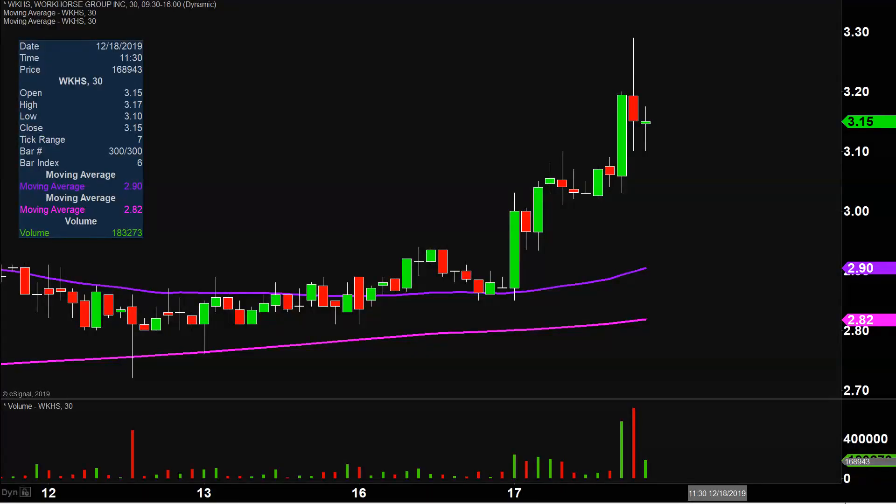Very nice movement today, not only from the price action point of view, but you look down there at the volume — well above average volume on the day. So a lot of eyeballs on this one going forward. Let's map out some levels of support and then we can talk levels of resistance.